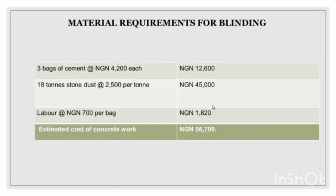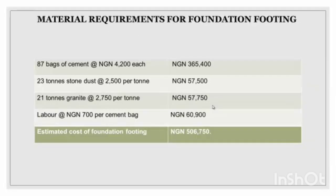The next section is the material requirement for blinding. You can see three bags of cement and 18 tonnes. The labor price for backfill cement is about 56,000 naira, or thereabouts — it could be slightly more or lower than that.